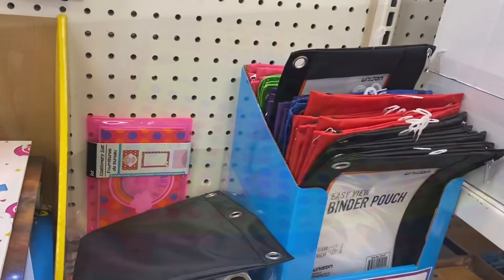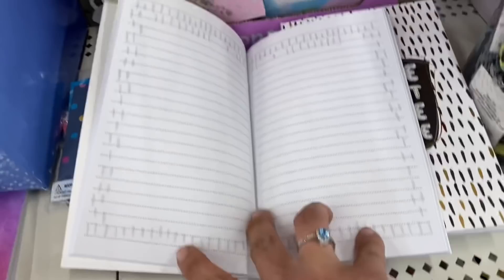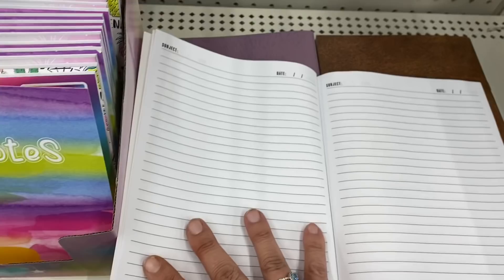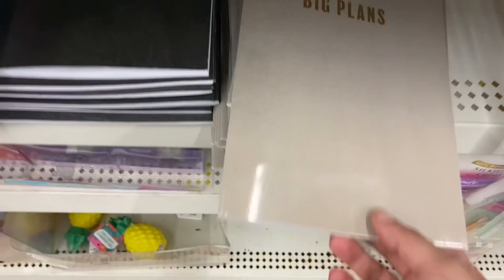And these really cute pencil cases by Inkology — there's a neon yellow and a pink with hearts — and some new little journals: 'home sweet home office' with the coffee cup. And then we have this one that says 'notes' — they all have a subject and date on the top, every one of these. So we have notes, the purple notes, brown notes, and then beige, 'big plans,' and a black 'ideas.'